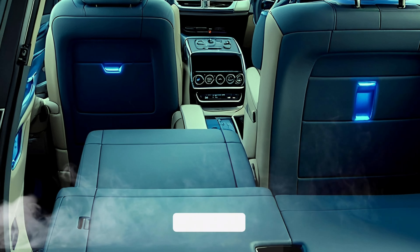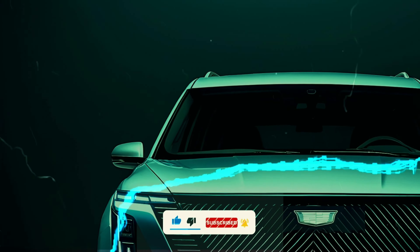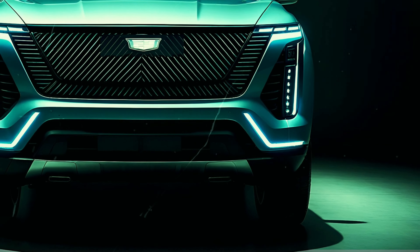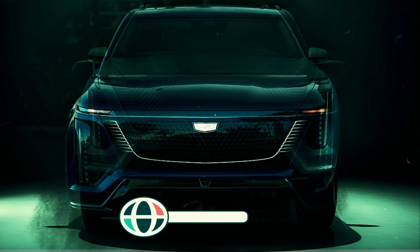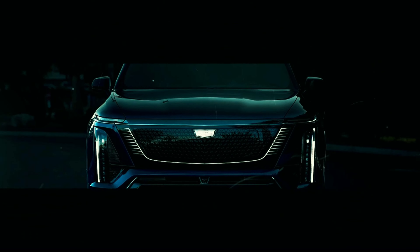Don't forget to like, subscribe, and hit the bell icon for all the latest updates. Let us know in the comments — could this be Cadillac's best EV yet? Visit EVRiders.com for the latest auto news and updates. Thanks for watching, see you in the next one.